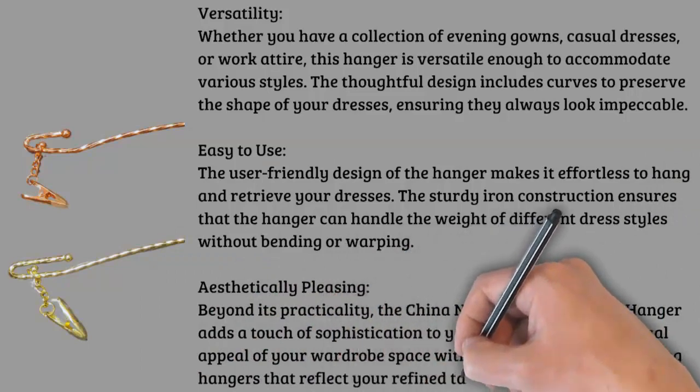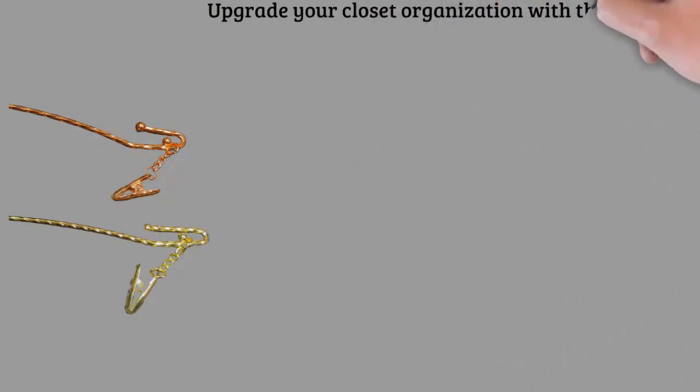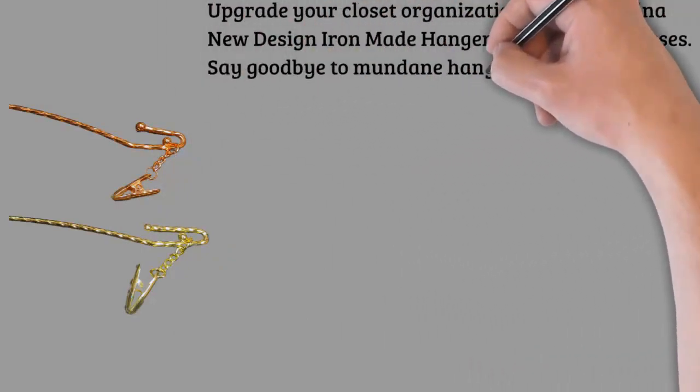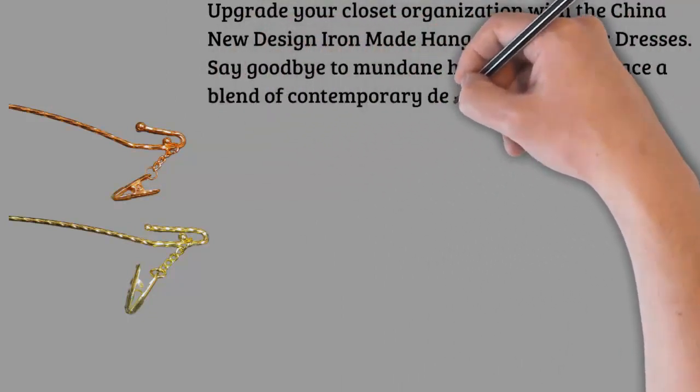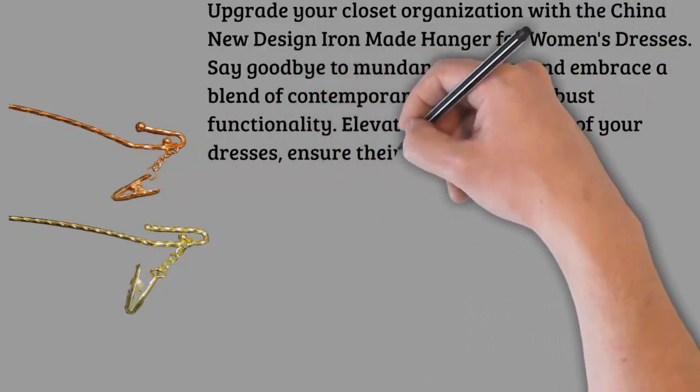Upgrade your closet organization with the China new design iron made hanger for women's dresses. Say goodbye to mundane hangers and embrace a blend of contemporary design and robust functionality. Elevate the presentation of your dresses, ensure their longevity, and transform your closet into a stylish haven with these exceptional iron hangers.